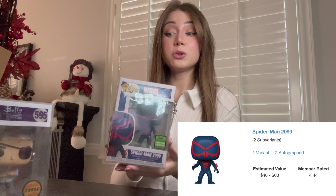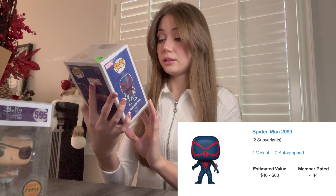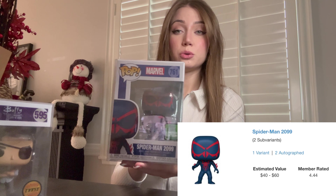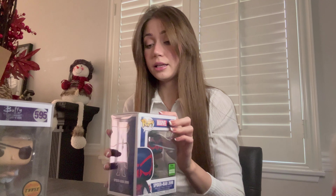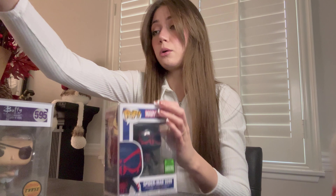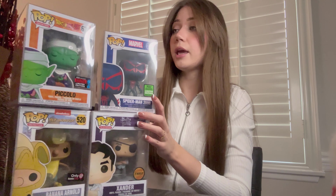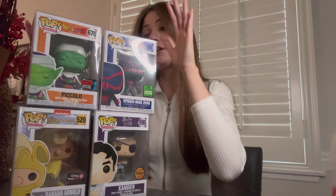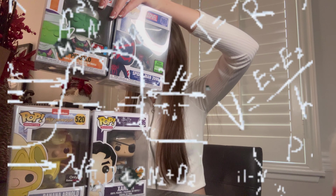And we got Spider-Man 2099 — that one's sick, that one's so sick! Look at the suit. We usually get Spider-Man a lot, and this one is definitely one of the desirable ones. At time of boxing he was $40. So our overall value for today would be $50, $40 — that's $90, plus $112 — total $160 for the box.